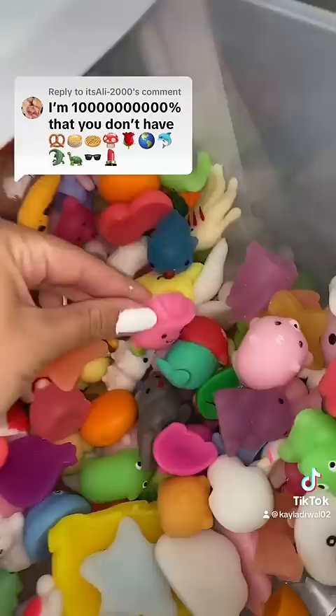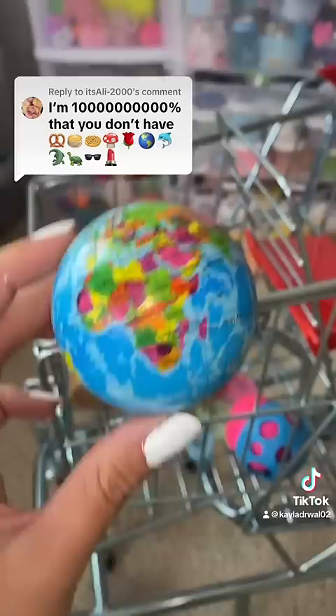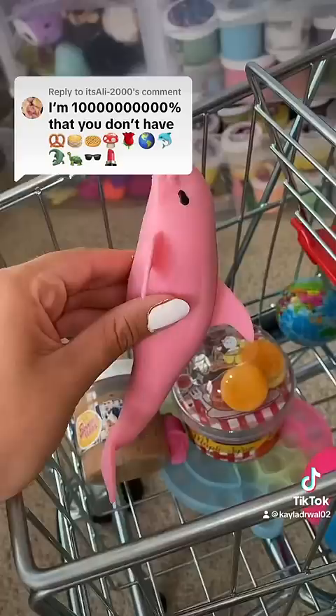Now we need a globe, which I do have a stress ball for. And a dolphin — I've got one of those in my animal fidget drawer. I know I also have an alligator in here. Boom.